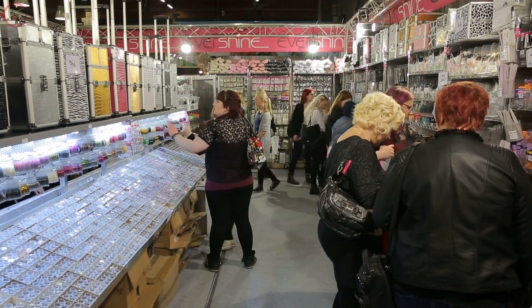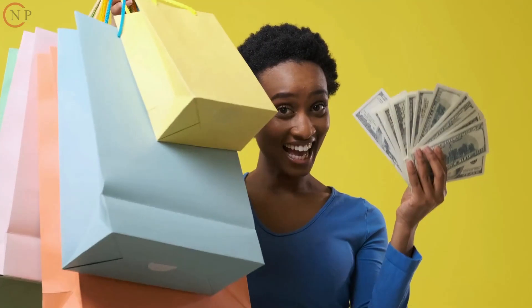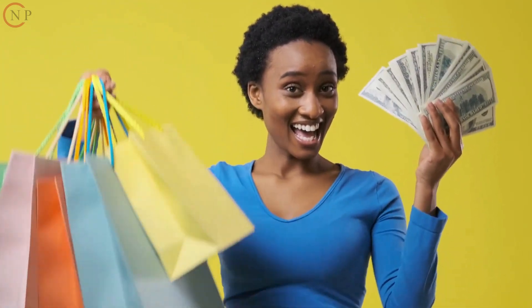As you can see, there are several methods for locating and purchasing beauty goods at reasonable prices. Although being attractive or pretty may be essential to you, it shouldn't put you in debt.